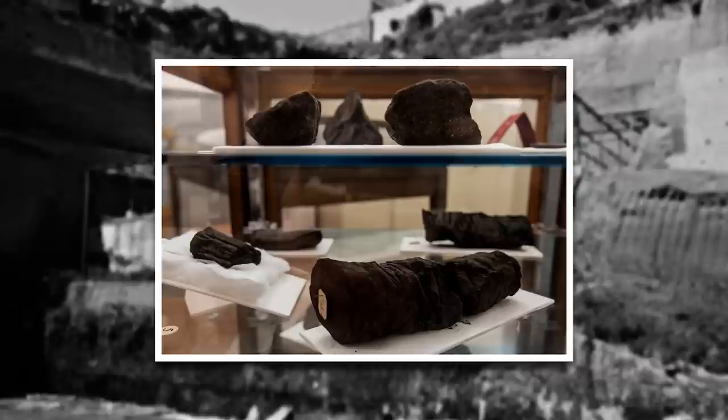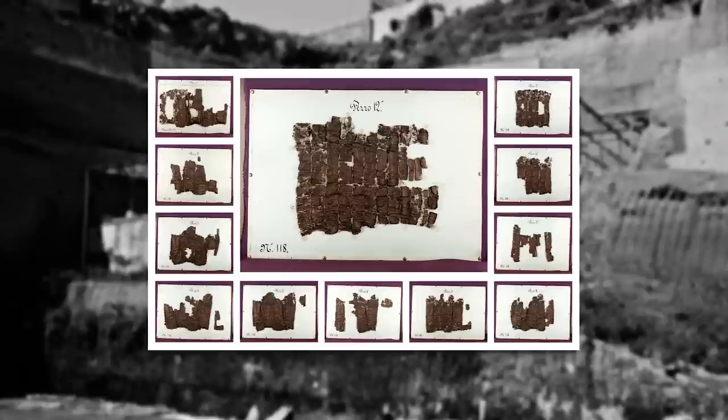Only gradually, and after many had been discarded, were these lumps identified as papyrus scrolls, carbonized by the heat of the volcanic debris. Some scrolls were discovered in the charred remains of a cabinet, and others in three carrying cases. The vast majority, however, were found in a small room lined with wooden shelves. Over the course of two years, about 1,000 scrolls, many in pieces, were recovered from the villa.